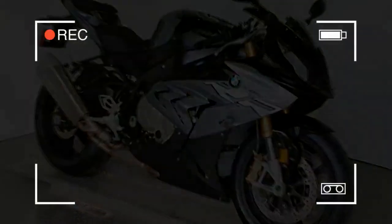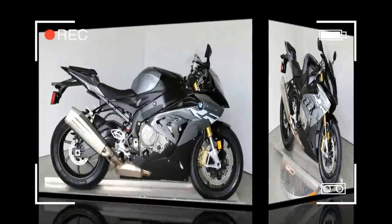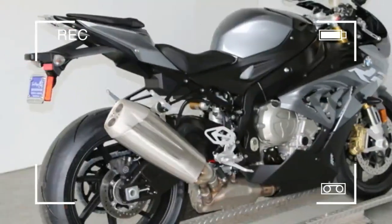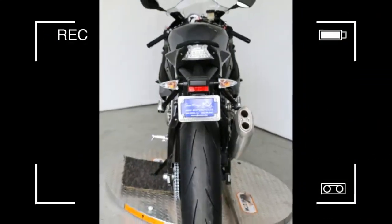2018 BMW S 1000 RR Lite. An icon among super bikes. The BMW S 1000 RR led to a revolution in the super sport motorcycle category right from the outset. Thereafter, the bike continued to be developed, its tried and tested concept being honed even further and the latest technology added.